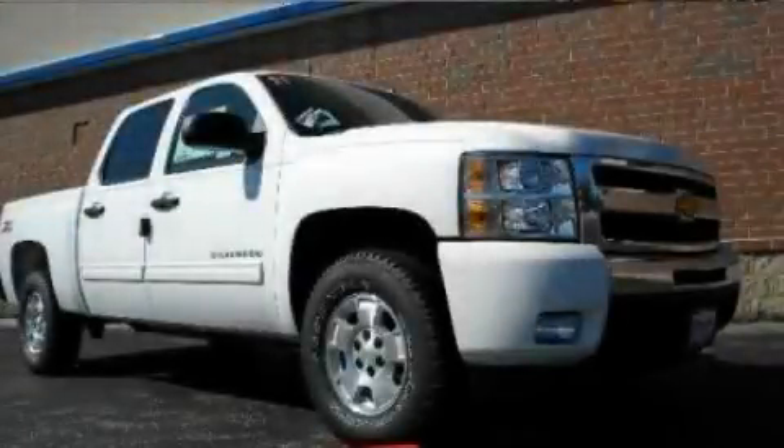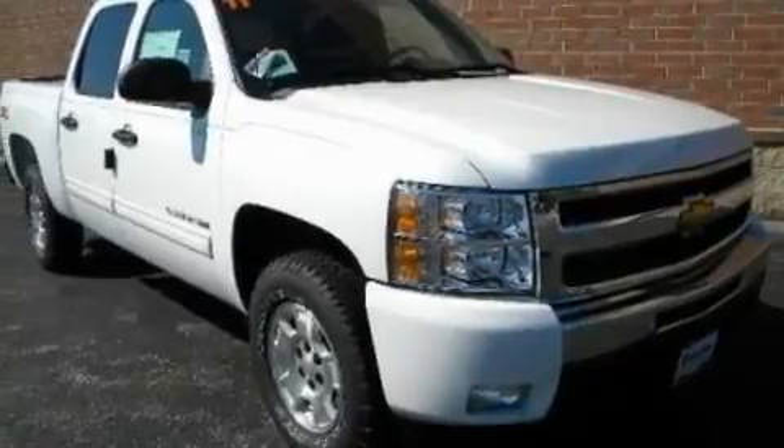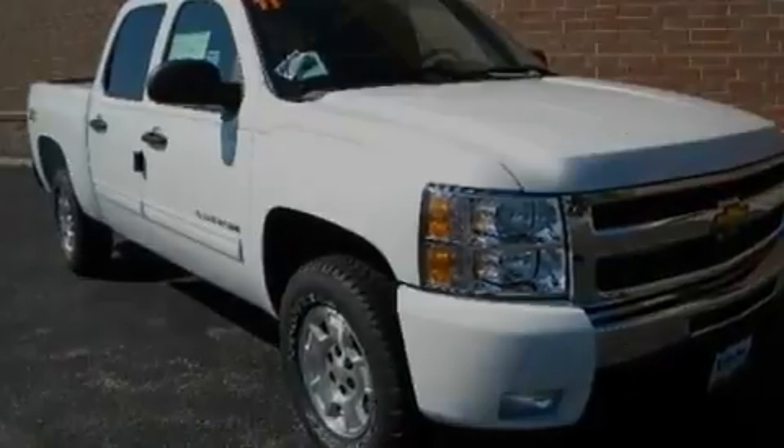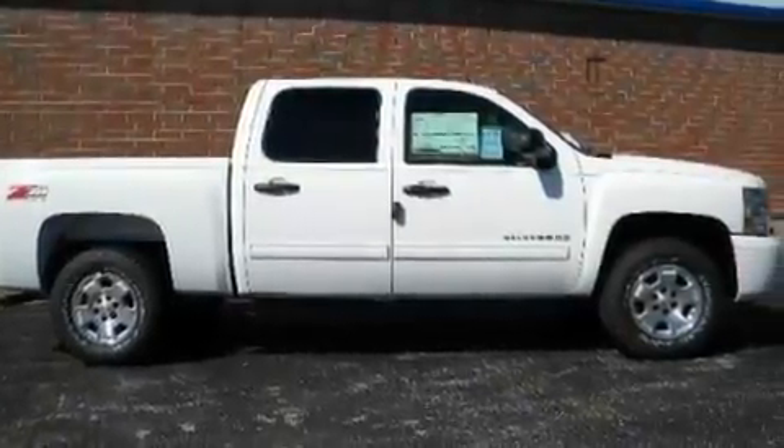This is a 2011 Chevrolet Silverado. Whether hauling, commuting, or towing, this truck is the right one for you. It has a 5.3 liter 8-cylinder engine and an automatic transmission.